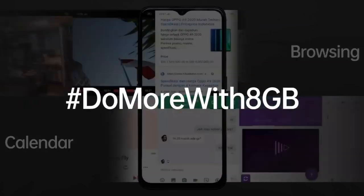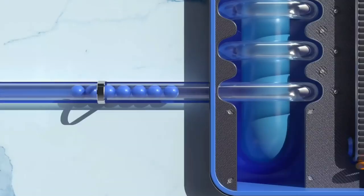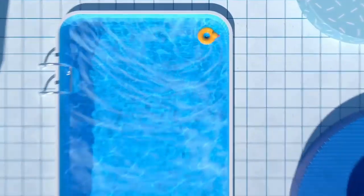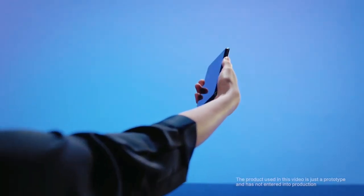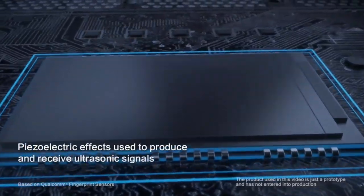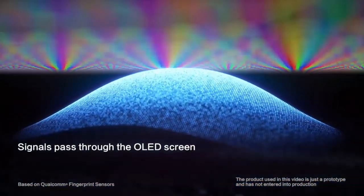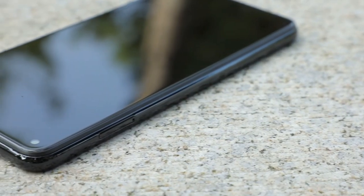Nokia Note 7 ki kaafi details leak ho chuka hai jo iski baare mein kaafi information saamne laati hai. Aaj is video mein Nokia Note 7 ki sabhi information details mein bataayenge. Ek nayi report ke mutabiq Nokia Note 7 mein optical type in-display fingerprint scanner istemaal kiya jayega, jo abhi kai smartphones mein use ho raha hai. Yeh koi secret ya chaunka dene wala feature nahi hai.